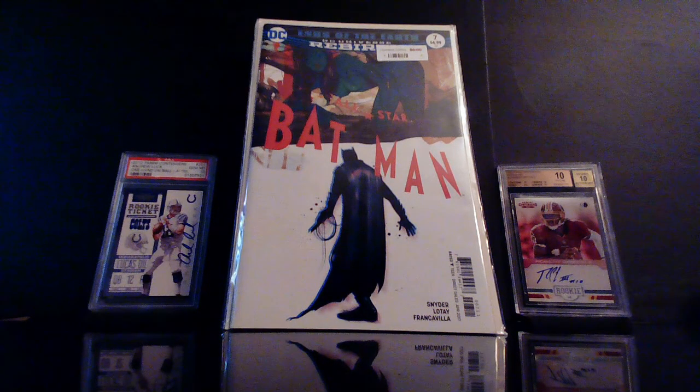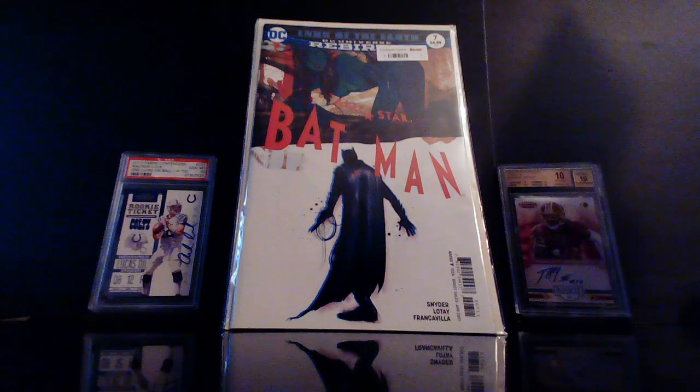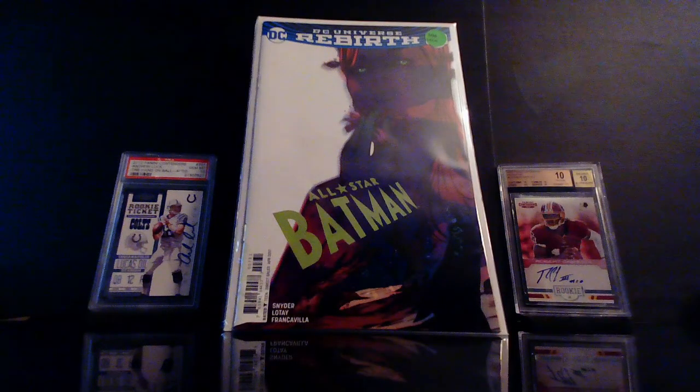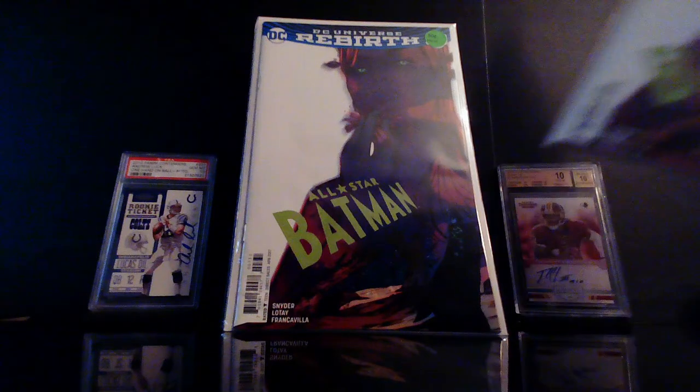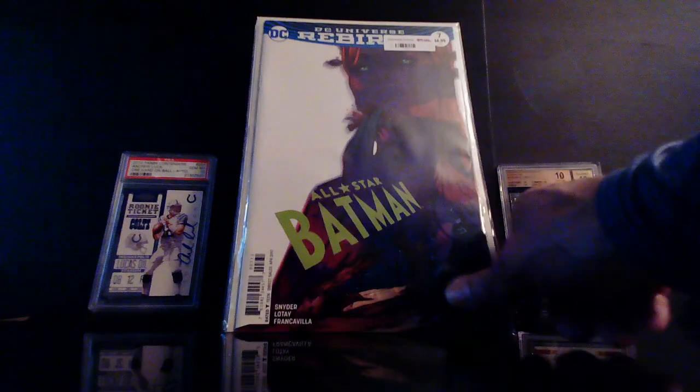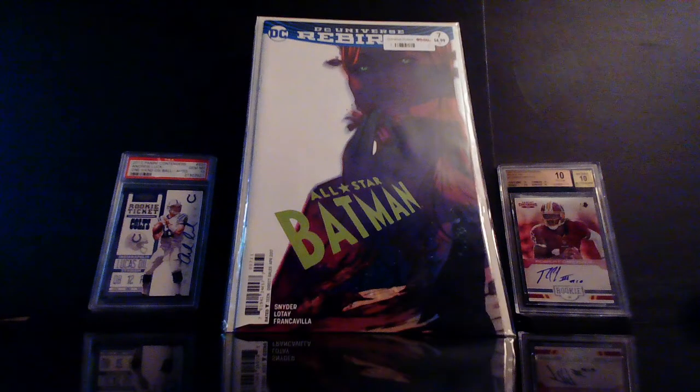I also got the other cover — this is also All-Star Batman number seven, another Tula Lotay variant. Frank Quitely also has a badass cover for this book — if I see it I pick that up too. I found one for 50 cents and one for half price, so yeah I jumped all over it.